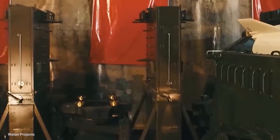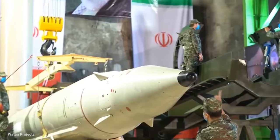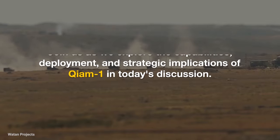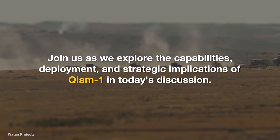The missile guidance system is significantly advanced, allowing for precise maneuverability and improved accuracy with a detachable warhead. Join us as we explore the capabilities, deployment, and strategic implications of Chiam-1 in today's discussion.